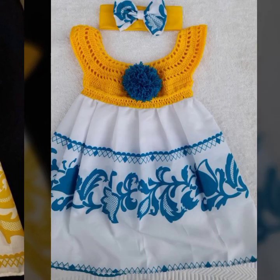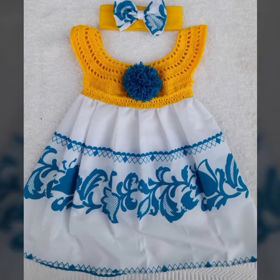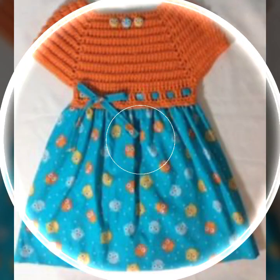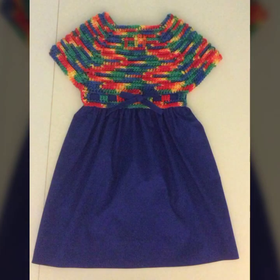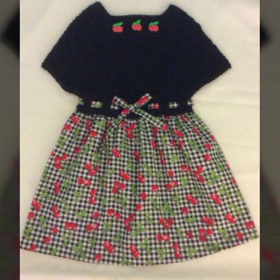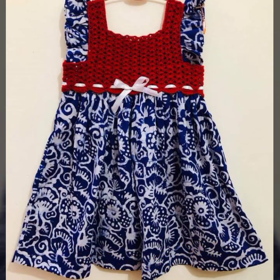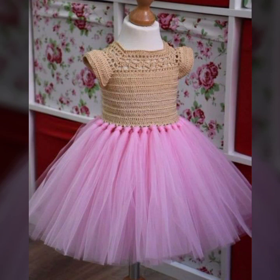Hello friends, welcome back to my YouTube channel. Today I will talk about mind-blowing designs and mind-blowing ideas for your sweet babies — beautiful crochet frog designs, new designs, new ideas, new color combination contrasts. So friends, how are you? I'm fine, I hope you're enjoying the best condition of health.